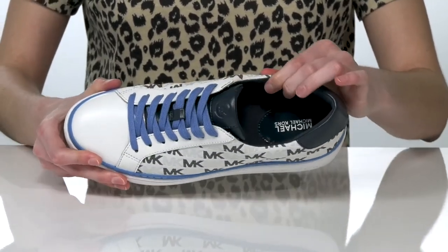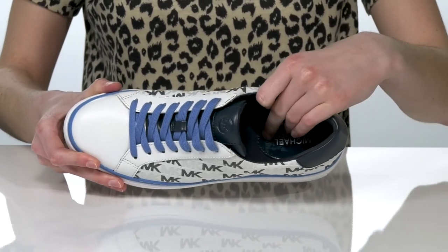Inside, they have a textile lining with a bit of padding around the collar and in the footbed.